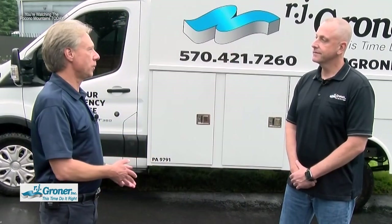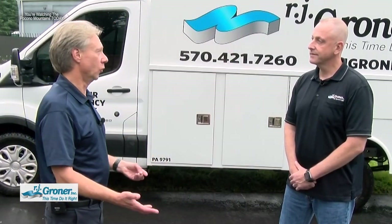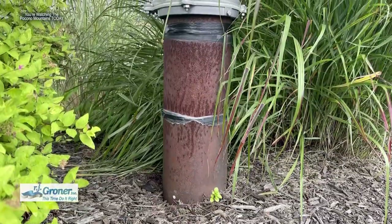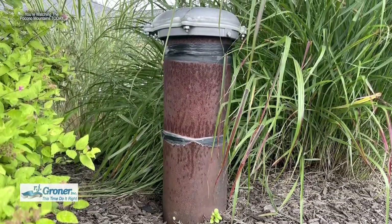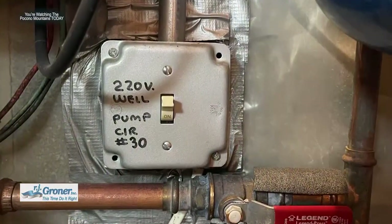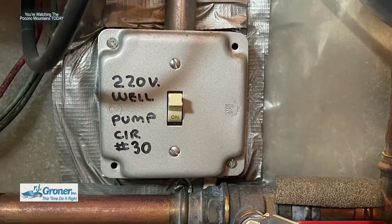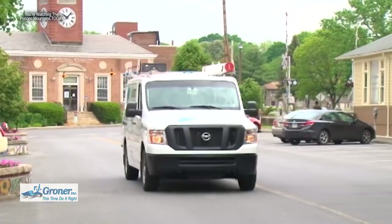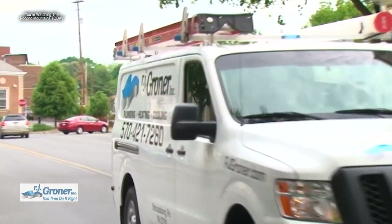Let's talk about water and well pumps. In the Poconos, a lot of homes have wells, and pumps can fail. One of the biggest surprises new homeowners get when they move to the Poconos — coming from a city or suburban background where water is supplied — is that all of a sudden they're their own water source. Well pumps don't last; average life expectancy is somewhere around five to ten years, depending on conditions, weather, and lightning strikes. RJ Groner is fully stocked and ready to get that pump replaced and get your water back up and running.